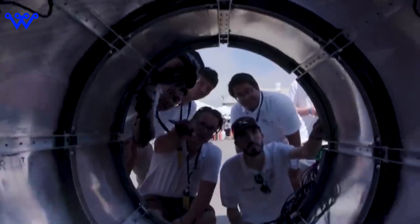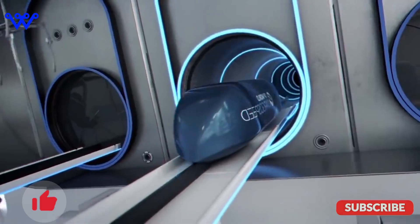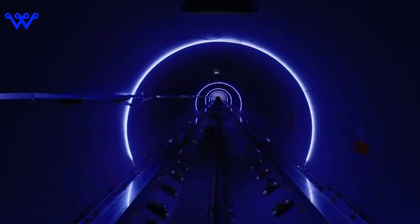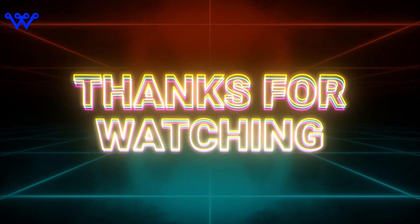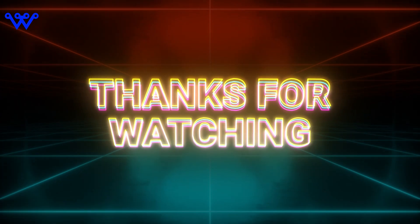And that's a wrap, Wanderers. We've reached the end of today's journey into the future with the Hyperloop. If you've enjoyed the ride, kindly like our video, subscribe to our channel, and hit that notification bell so you don't miss out on our next adventure. Thanks for being part of this exploration. Stay curious, stay tech-savvy, and we'll see you in the next adventure.